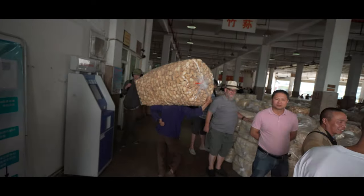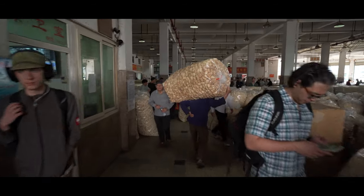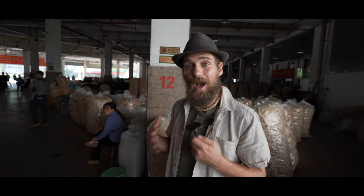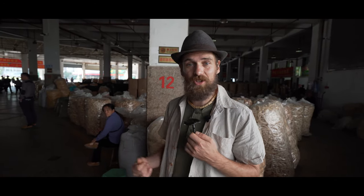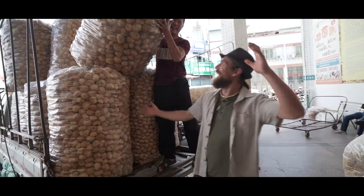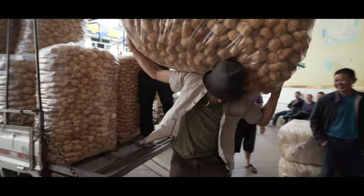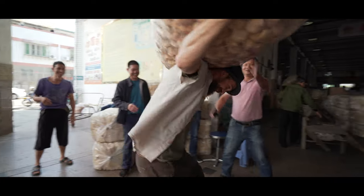Bags of lion's mane like this are not that uncommon. I mean, this is pretty surreal actually. We're going to have a little walkthrough in the market and just have a look at how mushrooms are traded and exchanged here in China. This is the number one place in the world for working with mushrooms — we're here in the biggest mushroom market in the world. Pretty excited to be here.